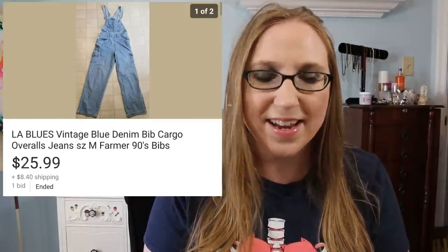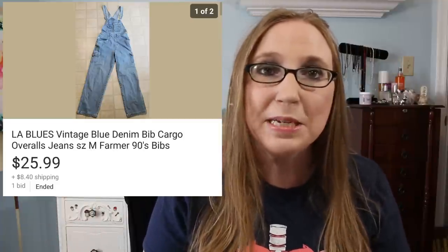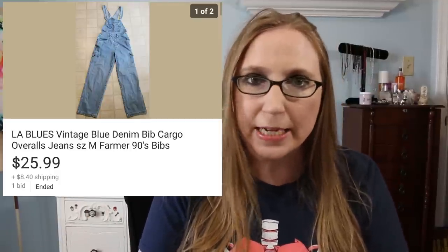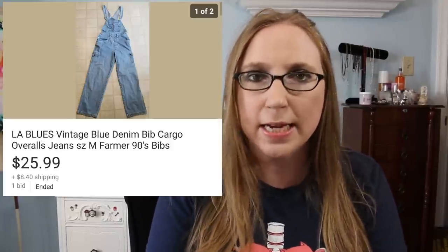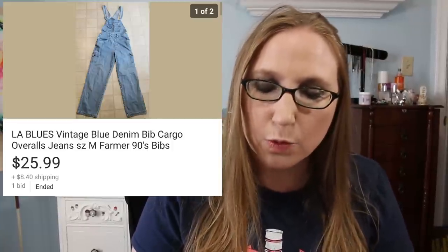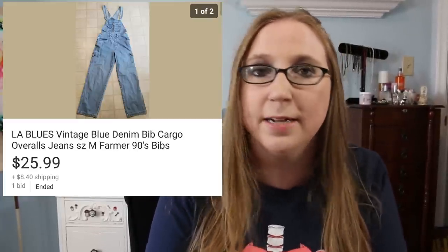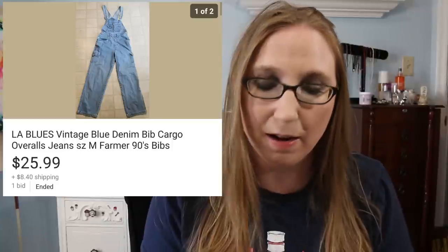Next was a pair of LA Blues denim bibs. I am telling you guys, bibs sell. It doesn't matter what the brand is — bibs sell. If you ever find any denim bibs, whether they're long pant style or shorts or anything like that, definitely pick them up. I think the pant leg style sells for a higher price than the shorts, but I would still pick up any and all bibs that you find. I got these for $1 and they sold for $25.99. If you're getting them for a buck, just buy them.